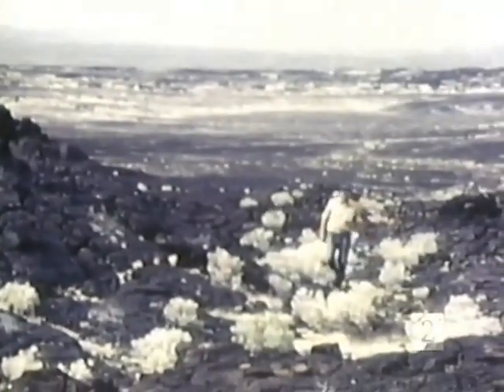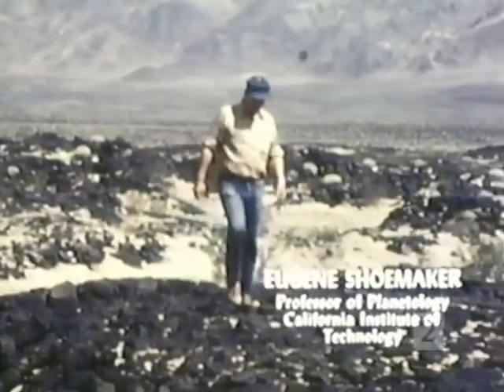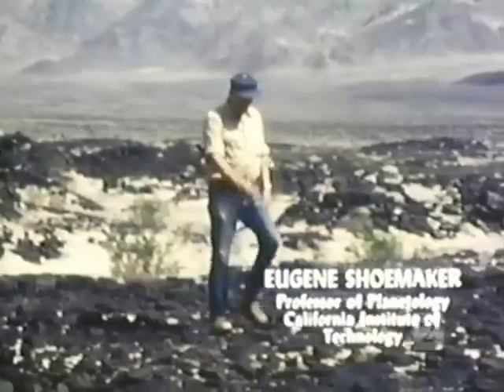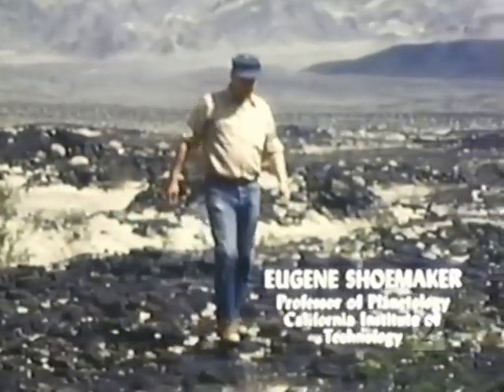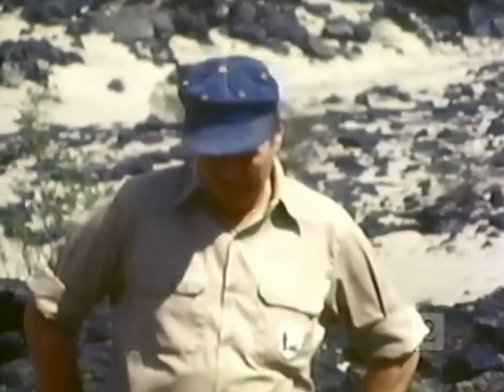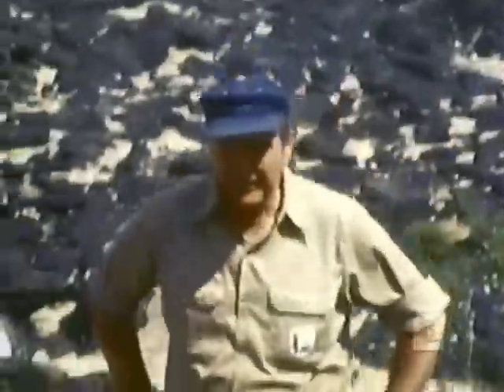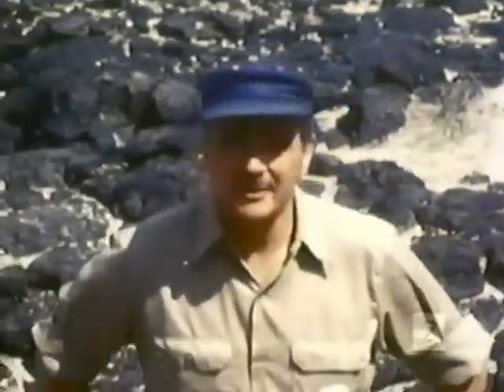About 2,000 years ago, a Roman philosopher said, nature does not reveal her secrets once and for all. That certainly has been true in our attempts to understand the Earth, and also the other planets. People have been studying the heavens for thousands of years — first with their naked eyes, then with telescopes, and then more sophisticated instruments. But it's only been in the last 20 years that we've begun to understand how the planets got to be the way they are.